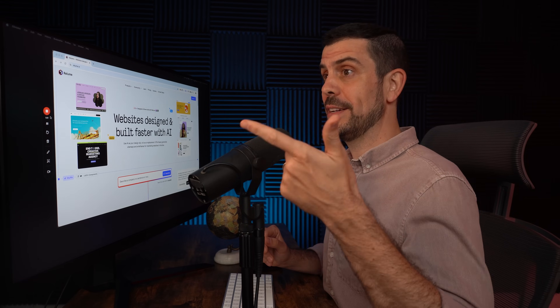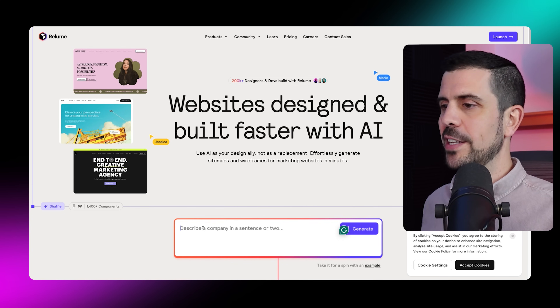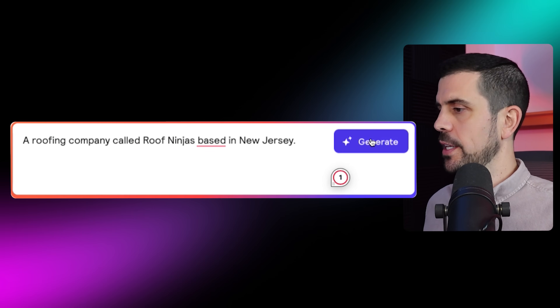We're talking about the text, the buttons, the images. This platform is called Reloom, and it allows you with just one prompt to build out the entire sitemap in just a couple of seconds. You're going to see it build itself live. All you have to do is come down here and describe your company in one sentence. Here I've put a roofing company called Roof Ninjas based in New Jersey. Let's generate this.